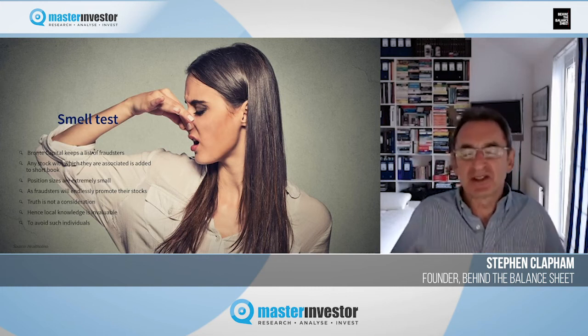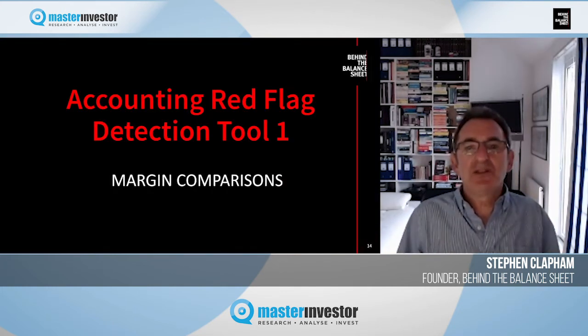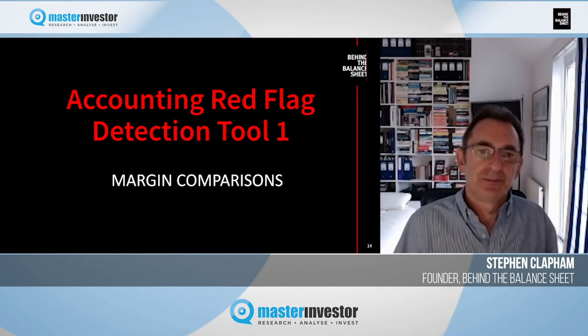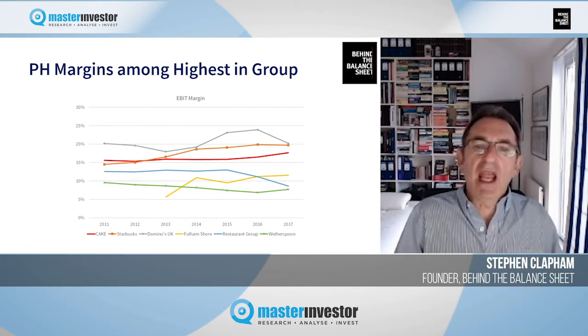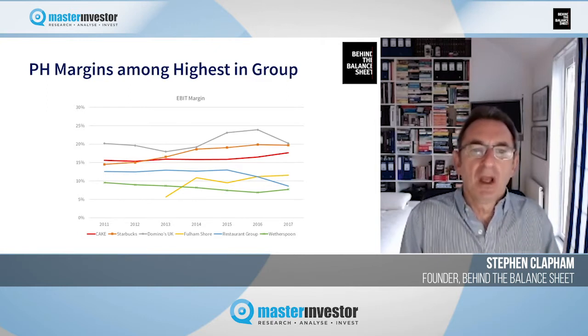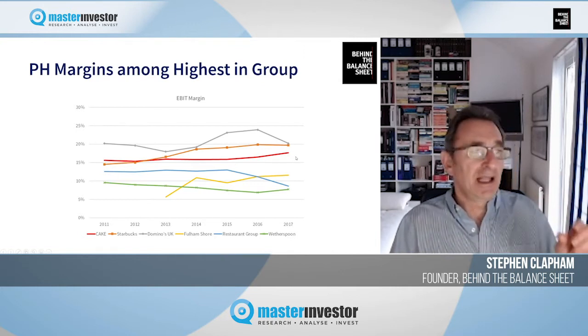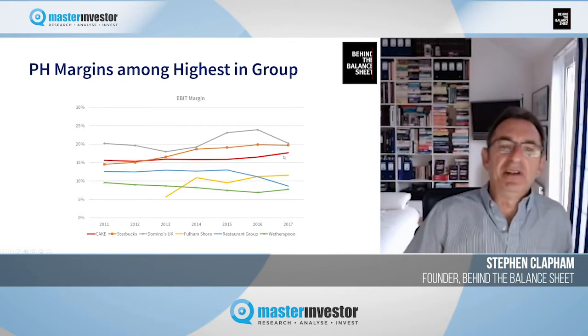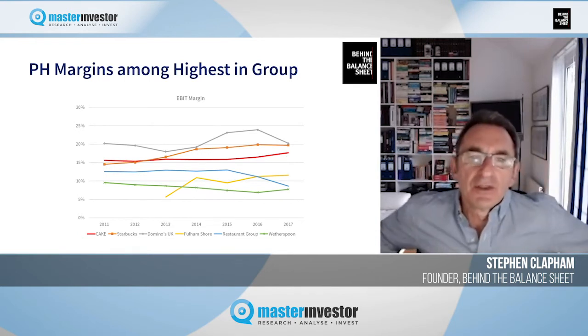Let's turn to accounting red flag detection tool number one: margin comparisons. I'm going to compare Patisserie Holdings — the parent company of Patisserie Valerie, with the ticker CAKE — with some of its UK peers and one international peer. The other stocks I've compared it with are Domino's UK, which has a much higher margin because it's a franchise business and not really directly comparable.